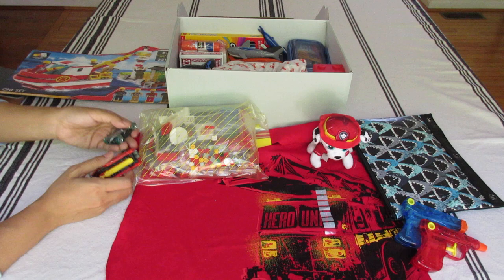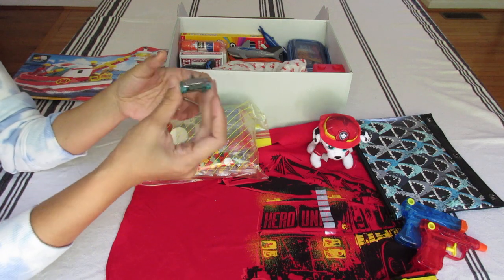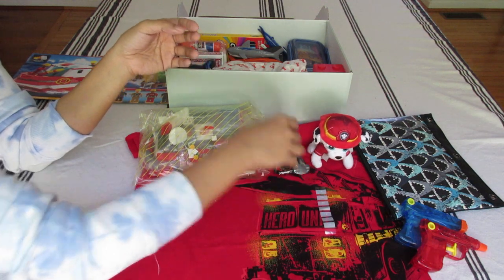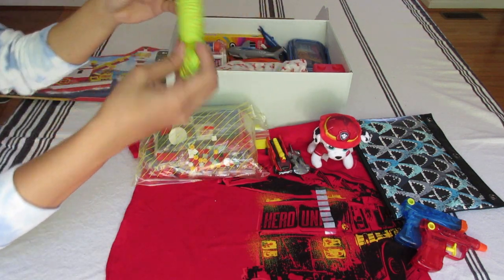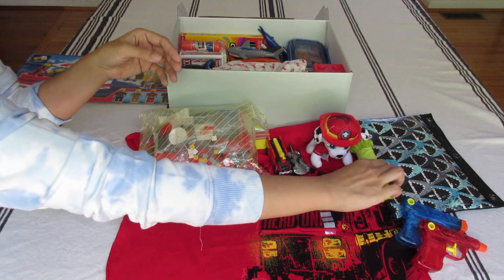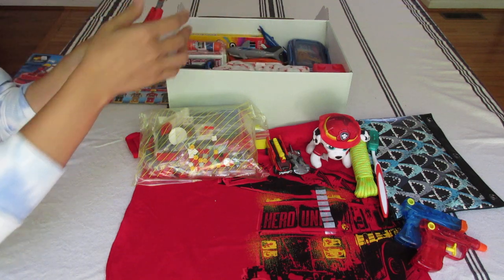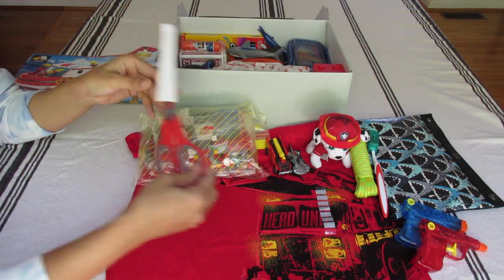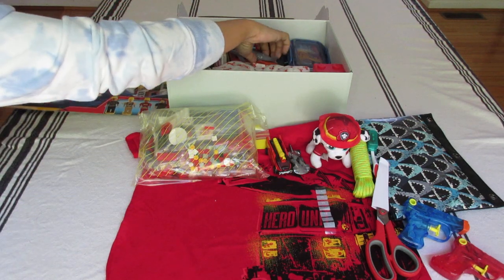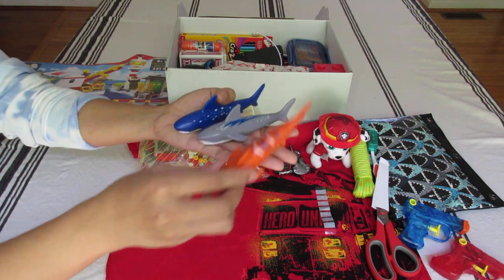So with the playset, I included a fire truck and a shark Hot Wheel from Dollar Tree, and a yellow cord from Dollar Tree. Also a toothbrush and scissors. To go with the playset and the Hot Wheels, I included these pull torpedoes — they're sharks from Walmart. I think I got them for 50 cents or 25 cents on clearance.